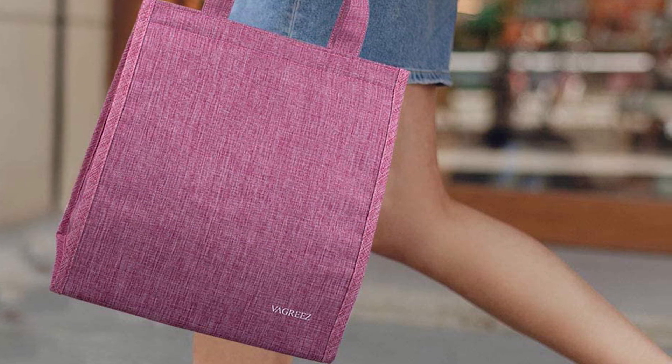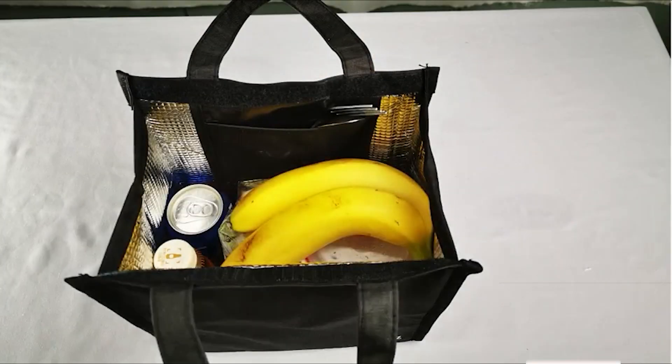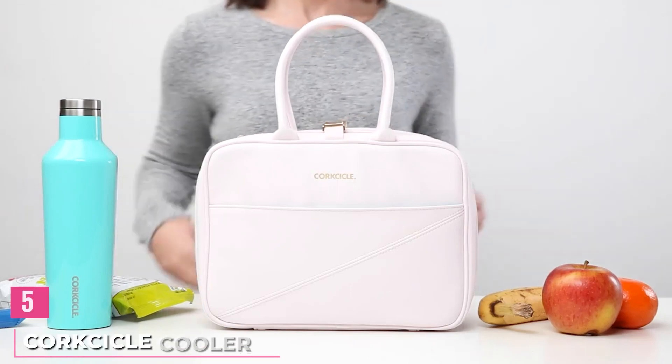'I'm pretty consistent with meal prep, so I needed a bag that could hold my breakfast, lunch, and snack without issues,' wrote one reviewer. 'It's wide enough to fit most plastic or glass food containers and tall enough for bottles of water, dressing, etc.'